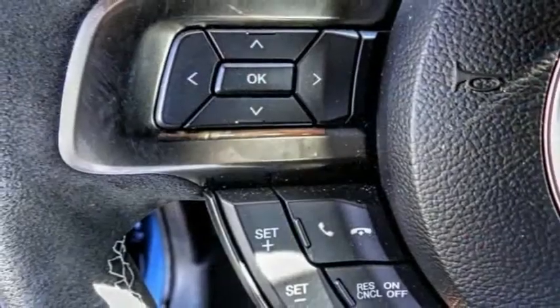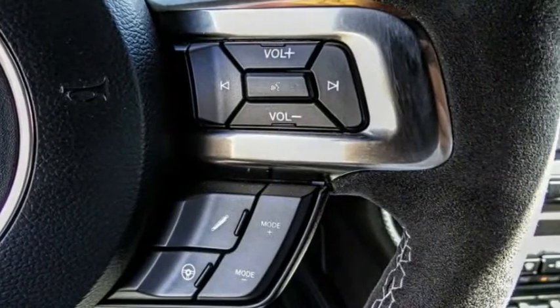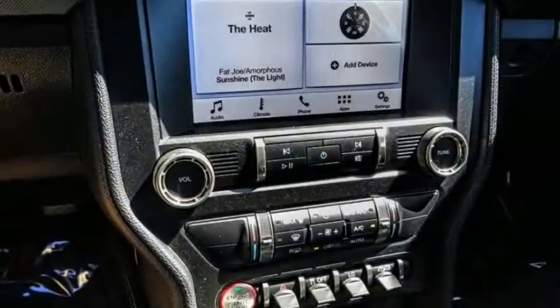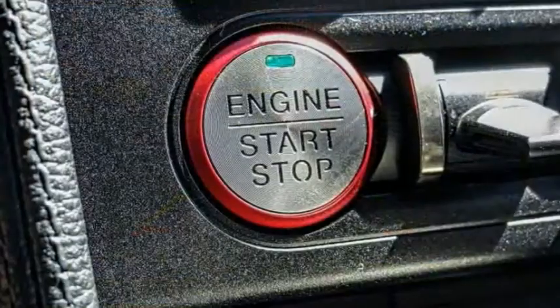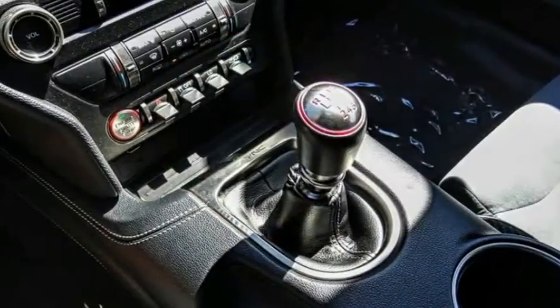Here are some of this vehicle's great options: electronic stability control, alloy wheels, brake assist, traction control, remote keyless entry, four-wheel disc brakes, speed control, rear window defroster, security system, and low tire pressure warning. This beauty will make even your house keys jealous. Drive it today.